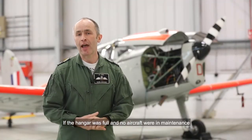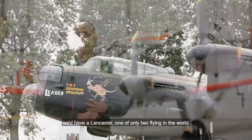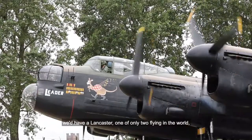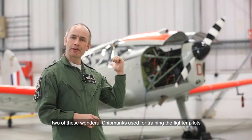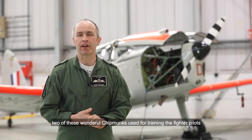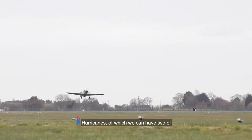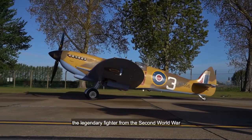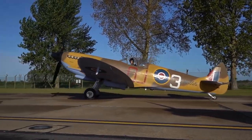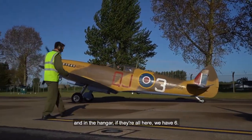If the hangar was full and no aircraft were in maintenance, we'd have a Lancaster — one of only two flying in the world — which is a heavy bomber, a Dakota transport aircraft, two of these wonderful Chipmunks used for training the fighter pilots who then go on to fly Hurricanes, of which we can have two up in the air at once, and also the Spitfire, a legendary fighter from the Second World War. In the hangar, if they're all here, we have six Spitfires.